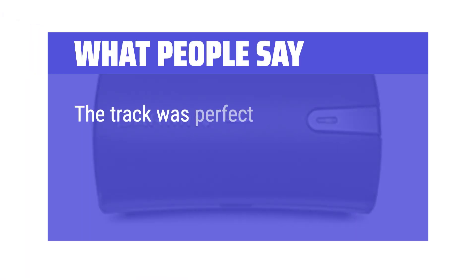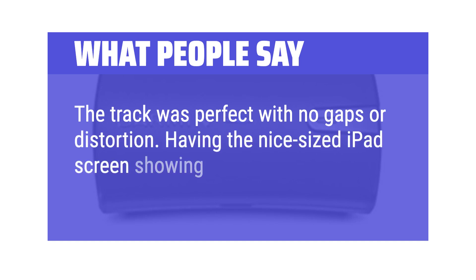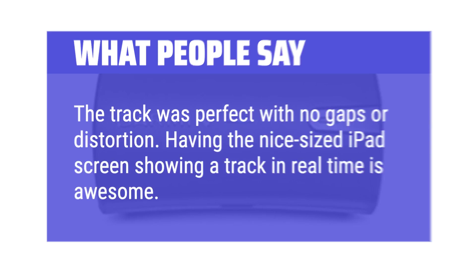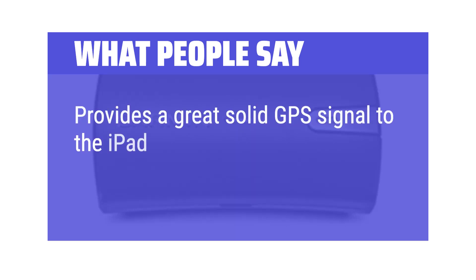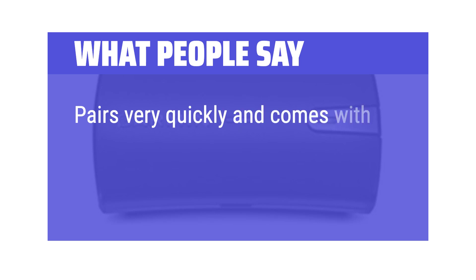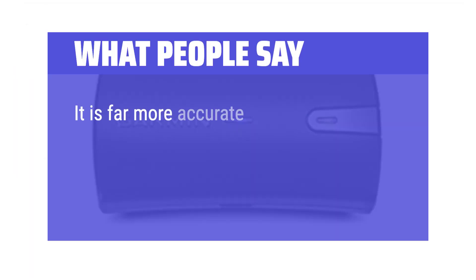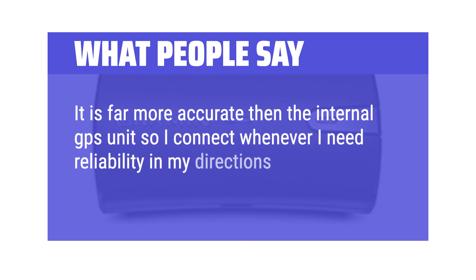What people say: The track was perfect with no gaps or distortion. Having the nice-sized iPad screen showing a track in real-time is awesome. Provides a great solid GPS signal to the iPad with no issues at all. Pairs very quickly and comes with USB charge cable. It is far more accurate than the internal GPS unit, so I connect whenever I need reliability in my directions. Works with both Android and Apple devices.